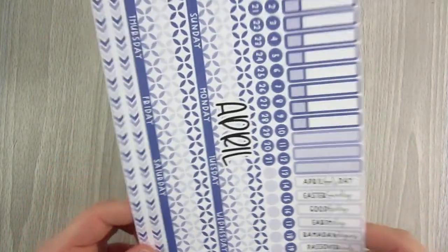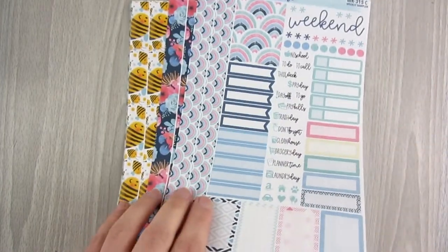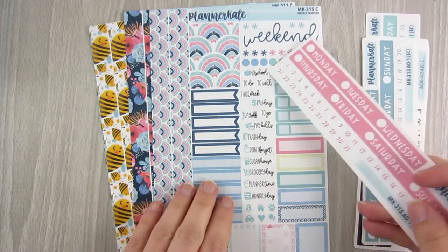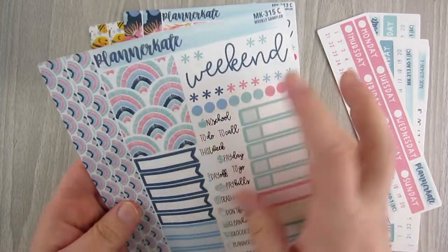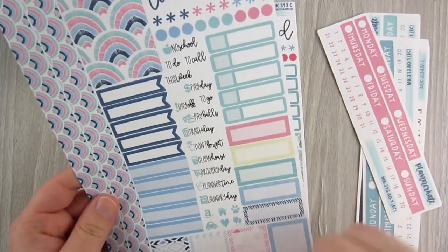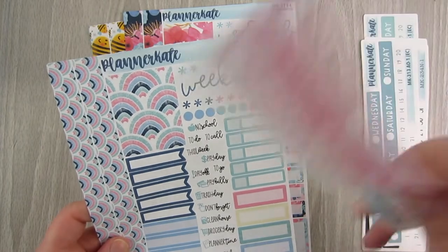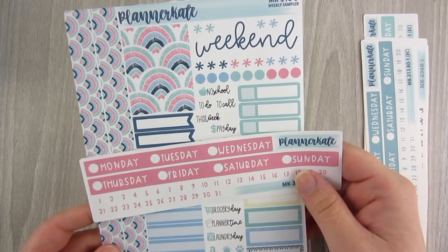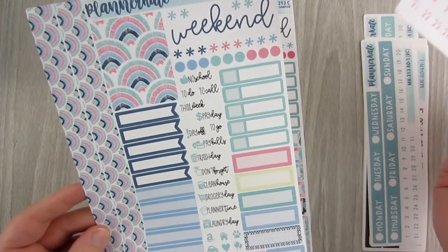April is this really pretty purple color, which is my favorite. I love how simple and functional her kits are. For my weekly spreads I only get her sampler sheet — two thick washi strips, a full box, quarter boxes, half boxes, eighth boxes, appointment labels, scripts, icons, a weekend banner, and the date cover add-on. That's all I use for my base weekly kit and I love it.